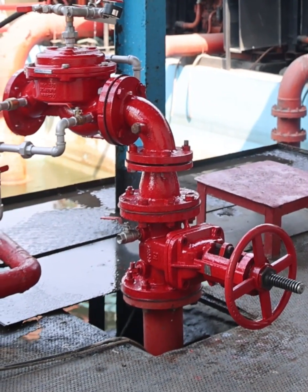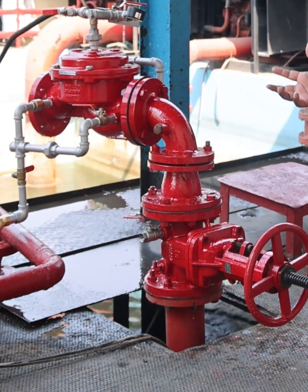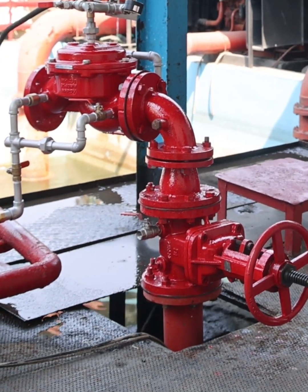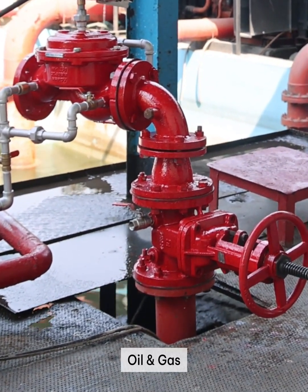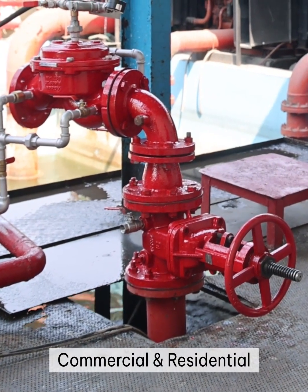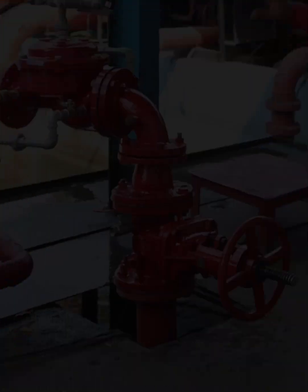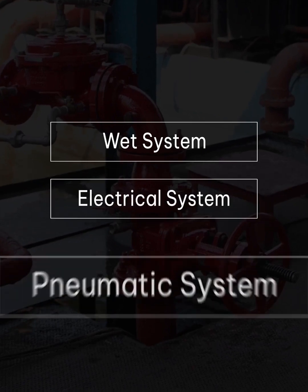In the deluge system, it is required to protect fire where a large volume area needs to be covered to extinguish the fire. The applications include oil and gas, power plants, refineries, boiler areas, and commercial and residential buildings. They are now using the deluge system. In the deluge system there are three types: wet system, electrical, and pneumatic.